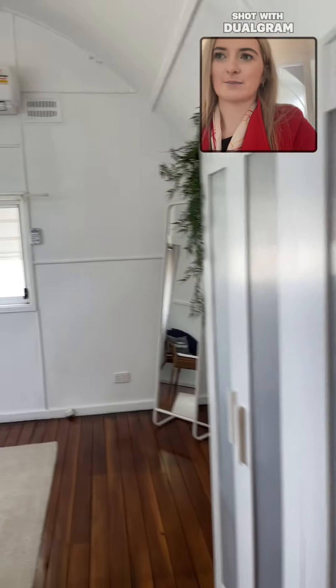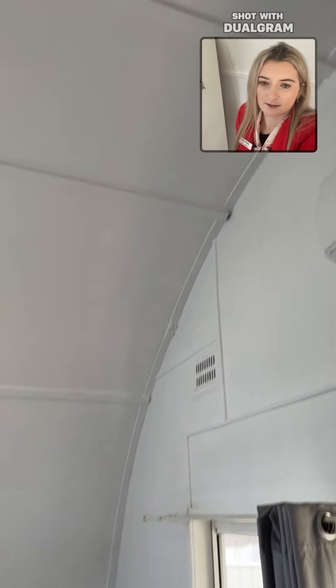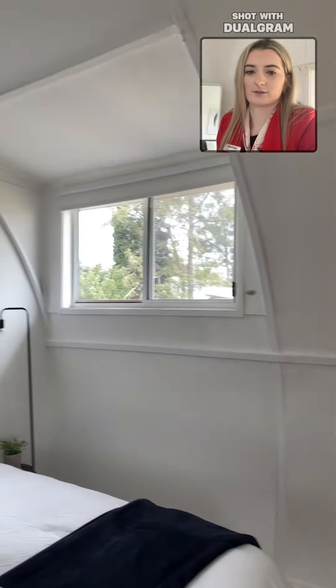And then our main bedroom — we've got air conditioning. I'll do a quick pan of the walls. Plenty of natural lighting in here as well.